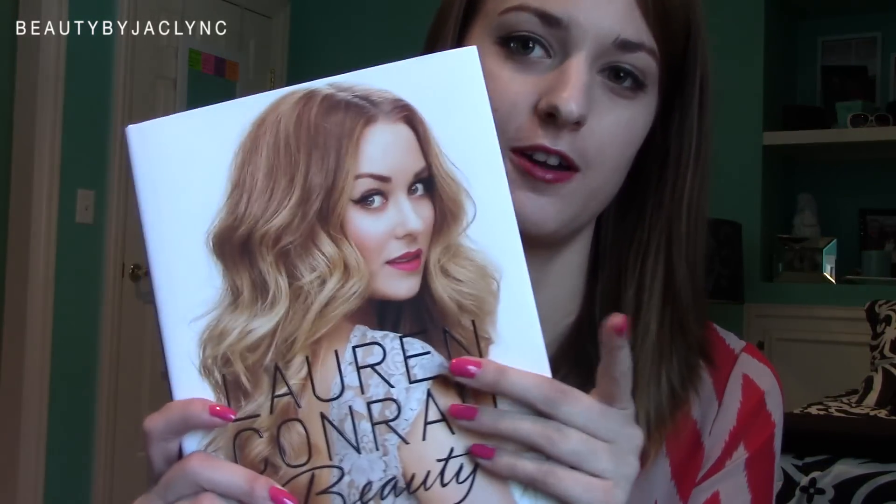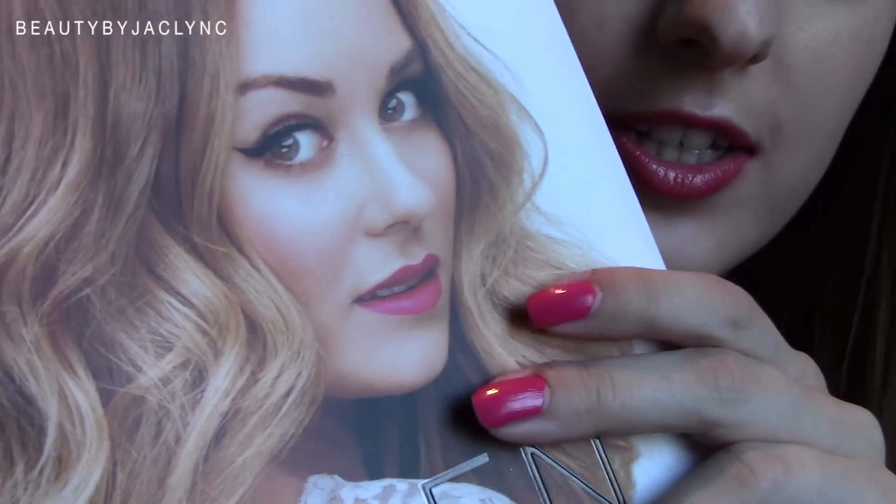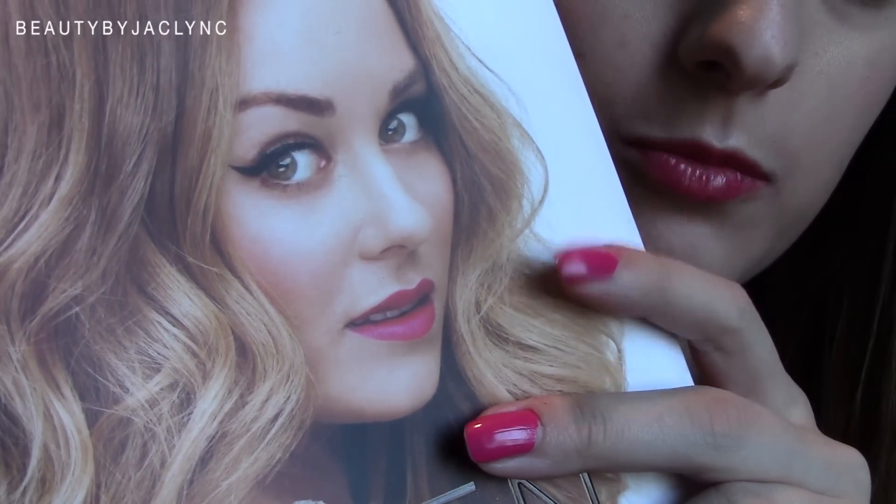Hey girls! So today I did this Lauren Conrad inspired look. I was inspired mostly by pictures of her from her beauty book. You can see how she does the winged liner and the bold lip color, which is what I did.